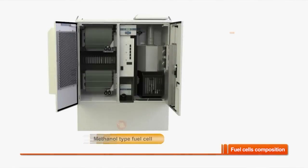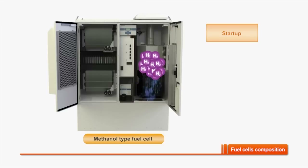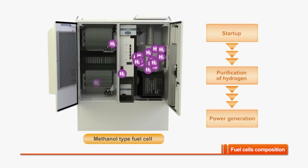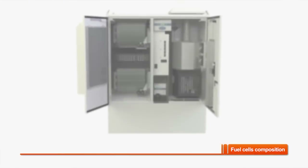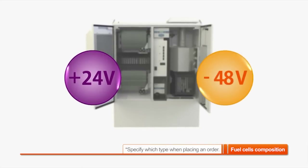When a fuel cell begins to generate electricity, methanol supplied from the fuel storage is heated using a burner. The heated and vaporized methanol goes through a reformer to become purified hydrogen. Then electricity is generated by the stack through an electrochemical reaction using the hydrogen supplied. While electricity is being generated, the purified water is released as vapor through exhaust vents in the back of the unit. The generated electricity can be used for 24 volt or minus 48 volt.